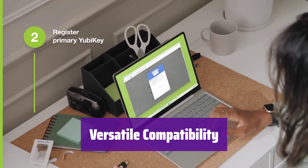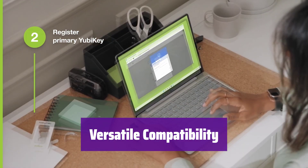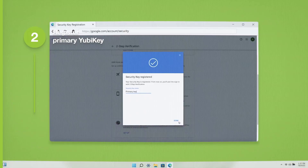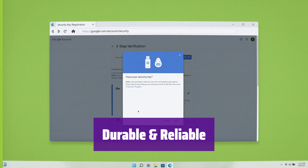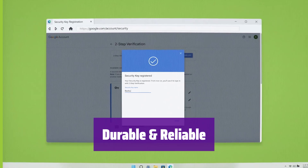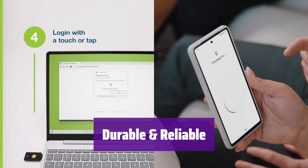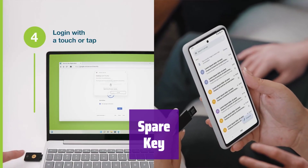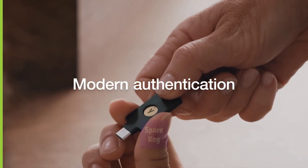It works with Google, Microsoft accounts, password managers, and hundreds of other services. It supports multiple authentication protocols, including FIDO2, OATH-TOTP, and more. This key is resistant to tampering, water, and crushing. It doesn't require batteries or network connectivity, offering dependable authentication without any downtime. It's securely manufactured in the USA and Sweden. It's always a good idea to have a backup — registering a secondary key ensures you'll still have access to your accounts even if you lose your primary one.